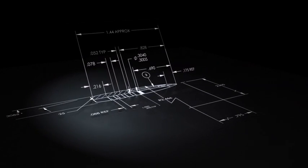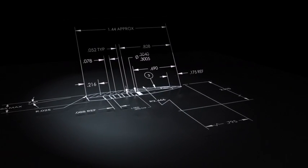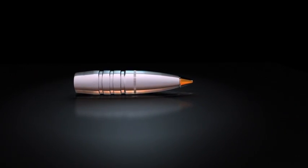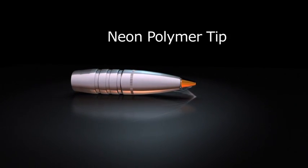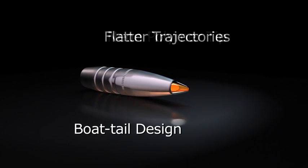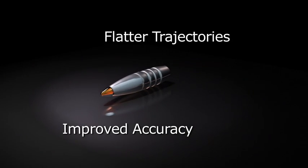The Trophy Tip is built on the heralded Trophy-Bonded Bear Claw platform, and our engineers added features which substantially improve its performance. A neon translucent polymer tip and boat tail design give the Trophy Tip flatter trajectories and improved accuracy.